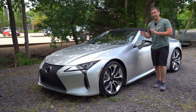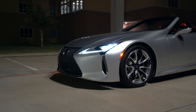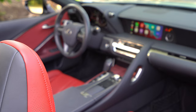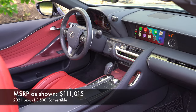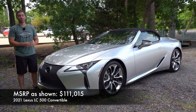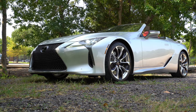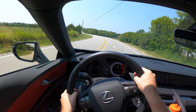Everything that you love about the Lexus LC 500 is now available in convertible form — the power, the elegance, the luxury, and just the flat out demeanor and style of this car. This is the ultimate grand touring convertible for $111,000. In this video we're going to take a full detailed look at the exterior, hop inside and take it for a test drive. Let's get started.